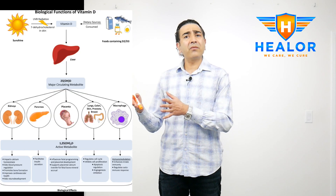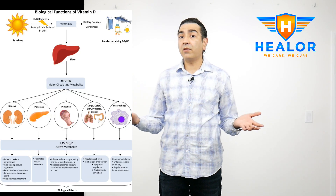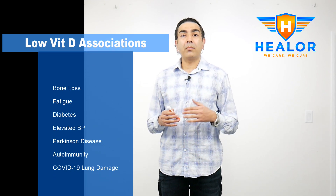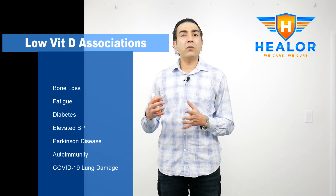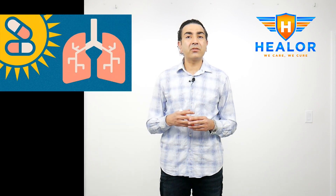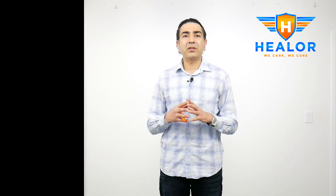Traditionally, we always thought vitamin D equals bone health, but it actually has many other functions. Deficiency leads to increased risk of osteoporosis and osteopenia, poor muscle strength, increased fatigue, leg cramps, elevated blood pressure, and immune system issues. Patients with vitamin D deficiency have increased risk of autoimmune diseases. Recent data also shows that patients who have vitamin D deficiency tend to have more severe lung disease if they catch COVID-19. There is also increased risk of Parkinson's disease, diabetes, increased inflammation, and certain mutations that can increase cancer risk — because vitamin D helps in apoptosis, which is natural cell death. Urinary incontinence and some cases of bacterial vaginosis have also been reported in patients who are deficient.